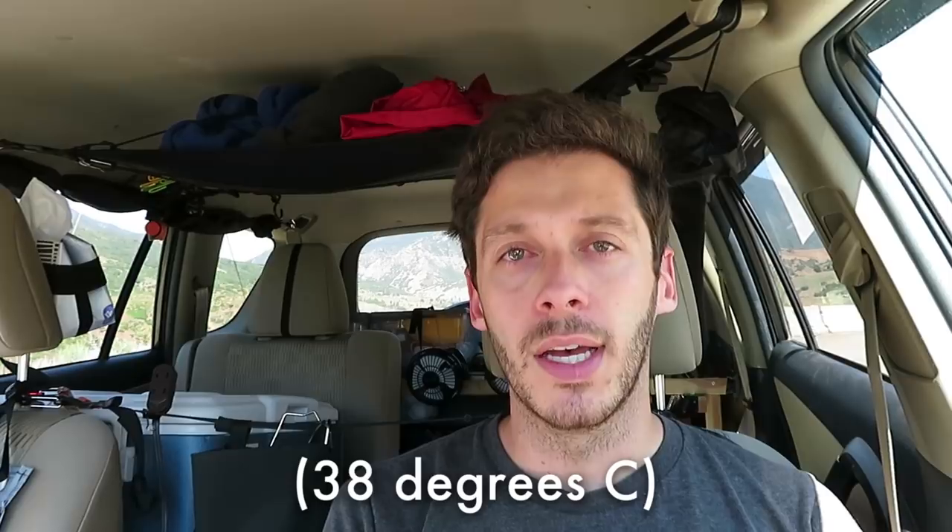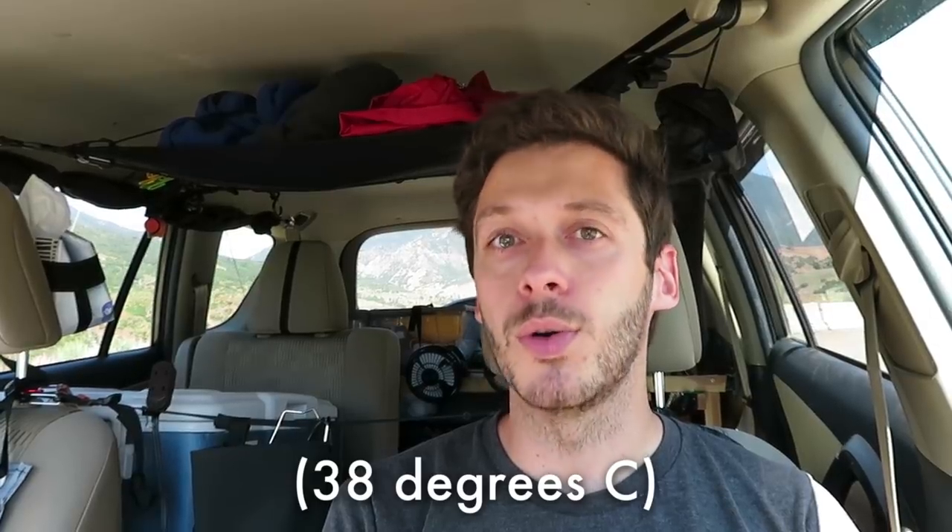Today is July 10th. You'll be seeing this video months after that, just because I have a lot of other videos to get through before you'll be getting to this one. It's the middle of summer — high summer — and that's why I'm going to these higher elevations. It's 100 degrees where I live, but it'll be much cooler at 10,000 feet.